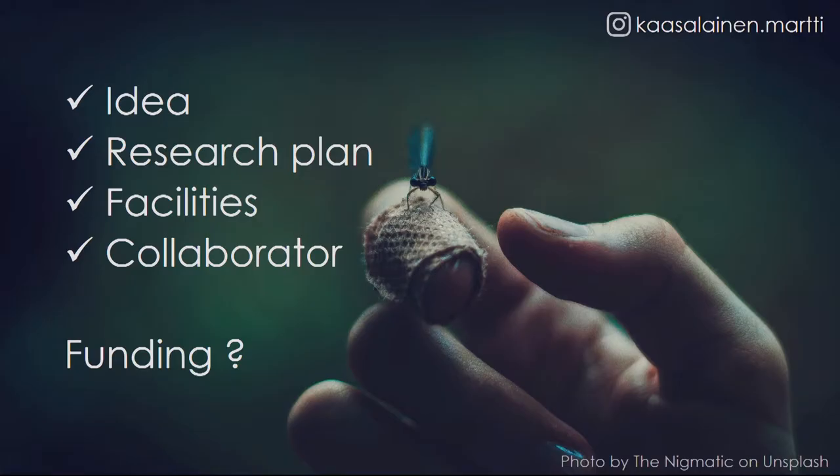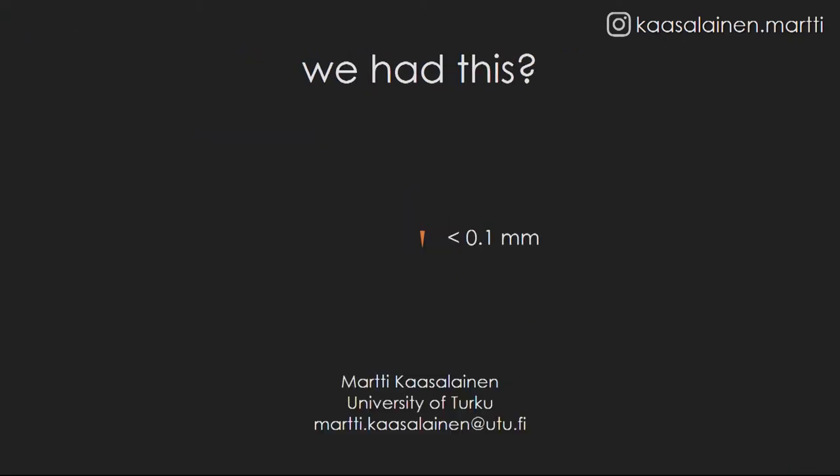I want to take the pain away from peptide injections. I have everything ready, and in order to show that this can work, only the funding is needed. So what if, instead of a long needle, we had this? Thank you.